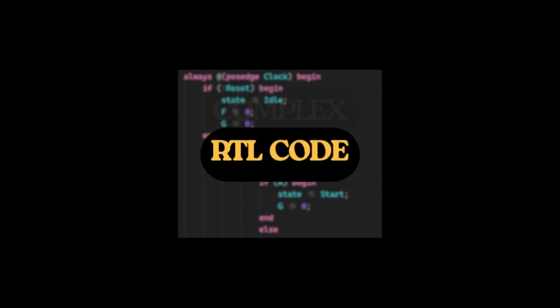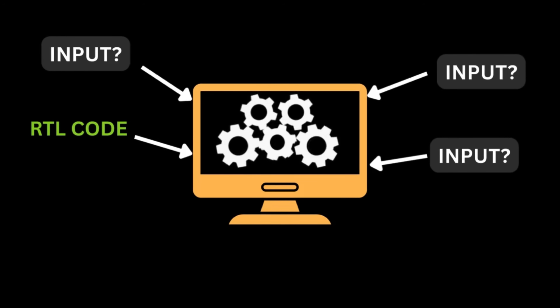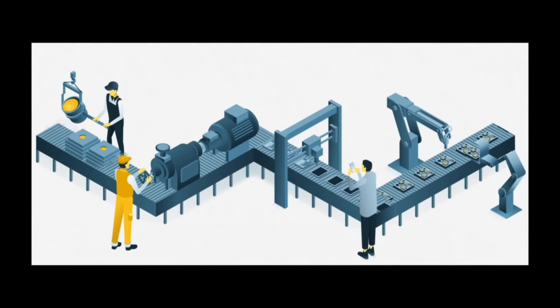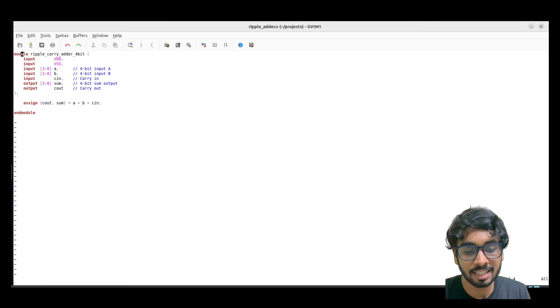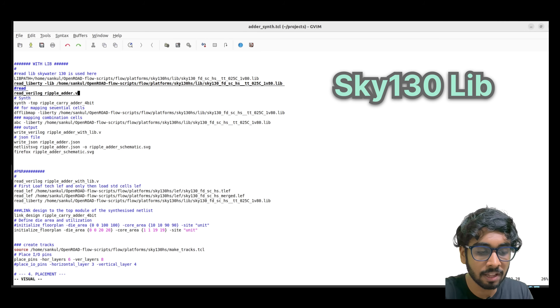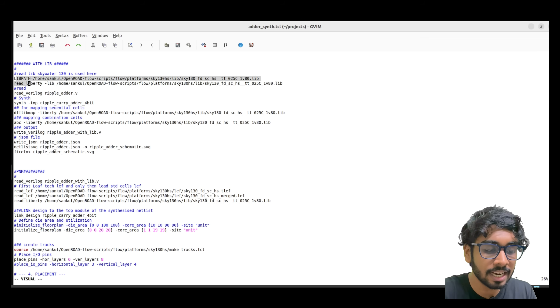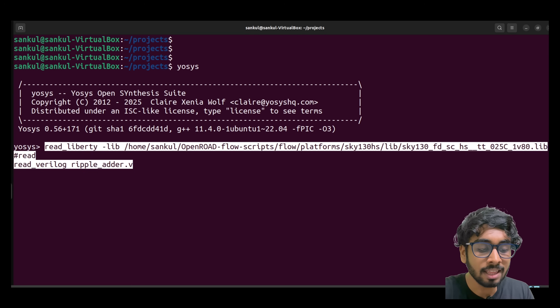When the RTL code gets very complex, you'll require a tool that can synthesize the code for you. The tool requires the input RTL code and a library that has all the gates, flops, and latches you want your hardware made of. This library comes directly from the fab where your design will be fabricated — for example, if you go with TSMC, you use a TSMC lib. Here we are using SKY130 from SKYWATER FAB. We use Yosys for synthesis — that's an open source tool. We read the library using the command 'read_liberty -lib' with the library path, then read the RTL code, and the main synthesis happens using 'synth -top' with your top module name.